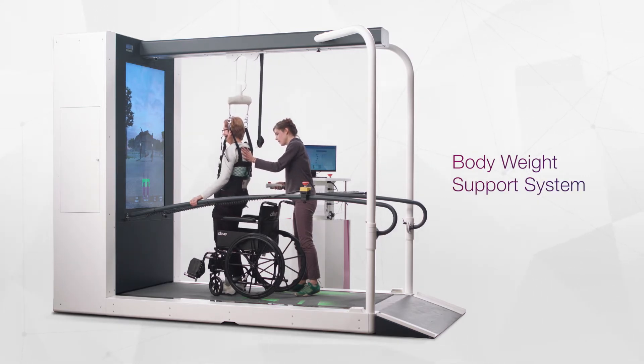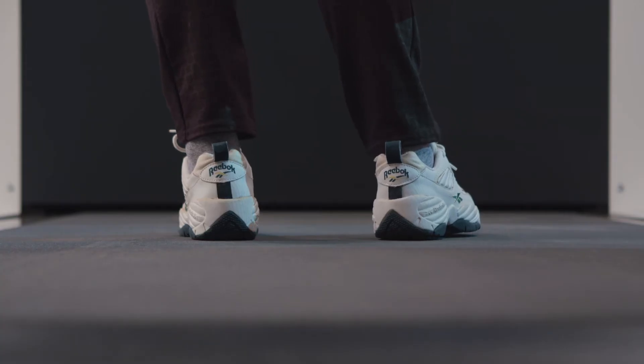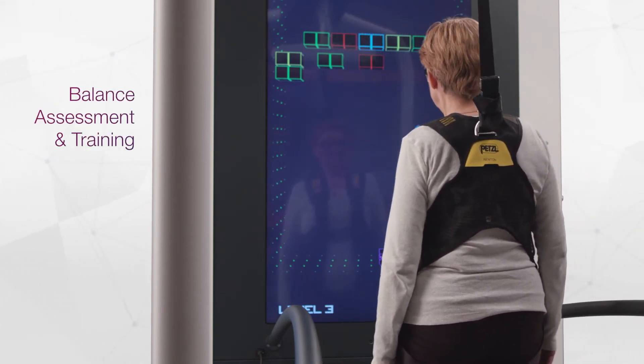A reliable body weight support system enables lifting up and weight reducing functionality while staying both stable and moveable. Special balance applications extend training possibilities and permit an earlier start of the rehabilitation process.